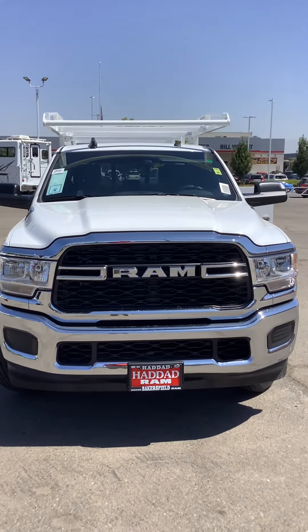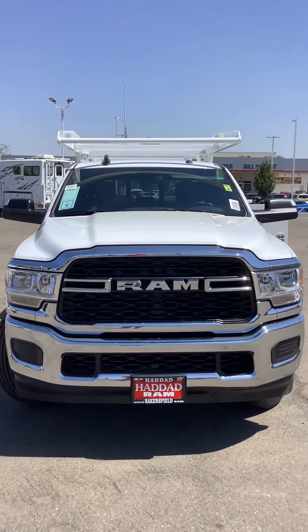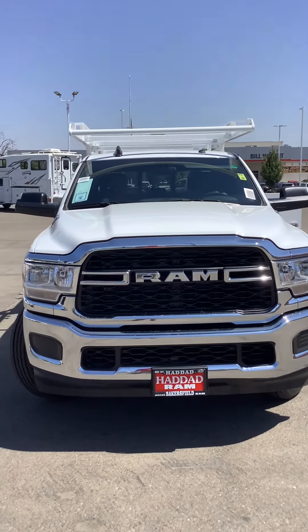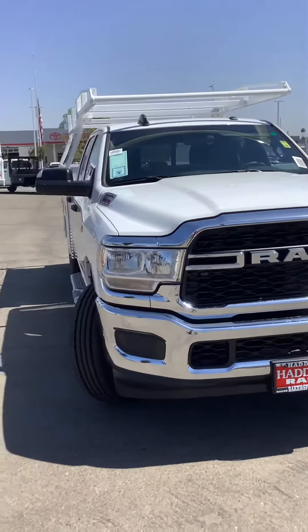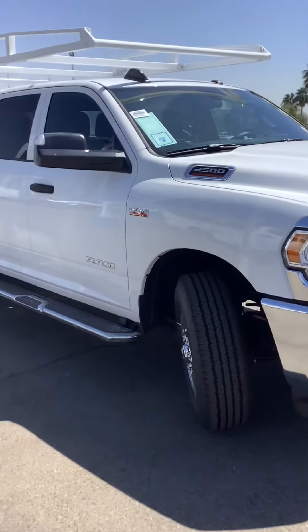Hey guys, this is Joseph with Haddad Dodge Ram. Today I wanted to go over a new truck that came to me from one of my upfitters, Harbor Truck. This is a 2021 Ram 2500 crew cab, two-wheel drive, with the V8 Hemi.